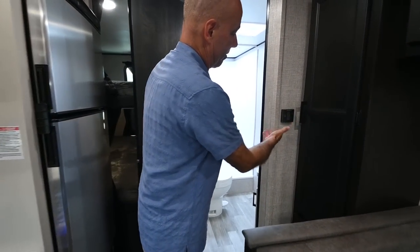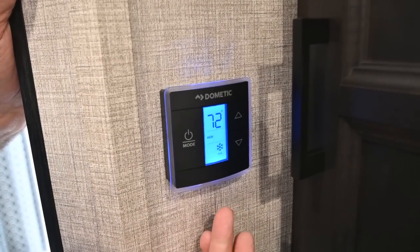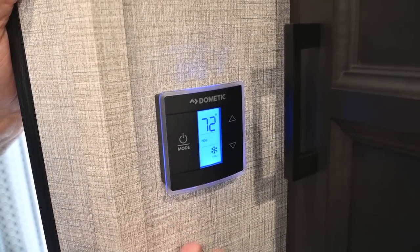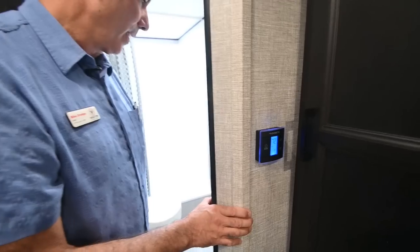Right here is our thermostat — it's a Dometic thermostat that works just like home. Set your desired temperature and it's going to work just like your thermostat at home.